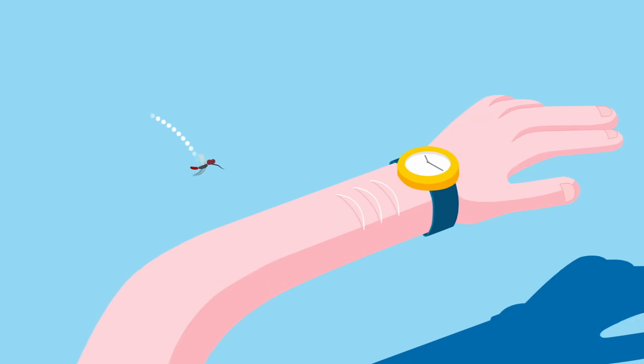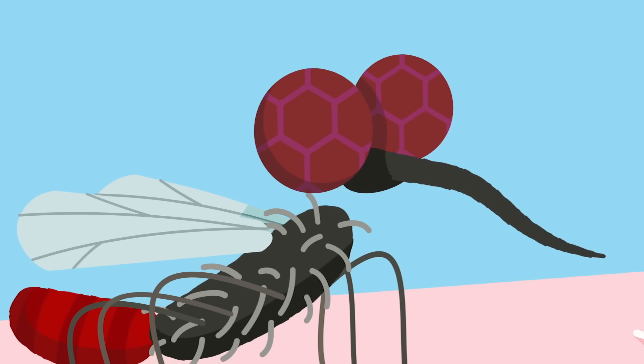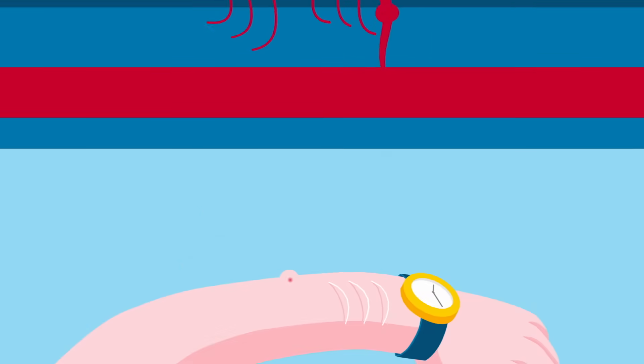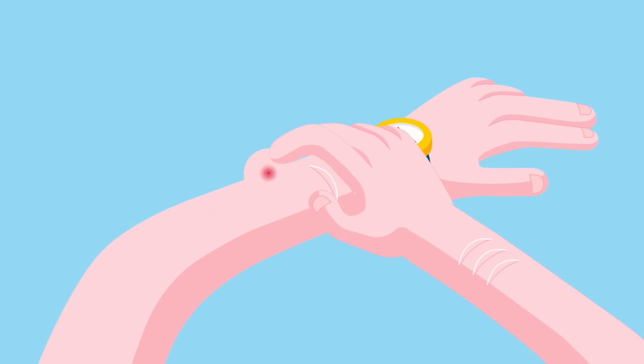A mosquito lands on your arm, injects its chemicals into your skin, and begins to feed. You wouldn't even know it was there if not for the red lump that appears, accompanied by a tell-tale itch.